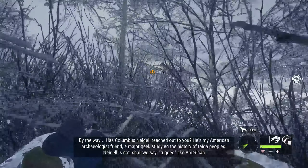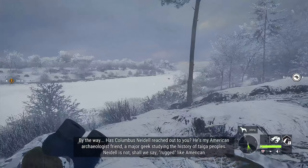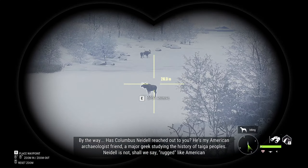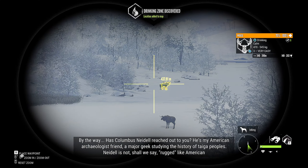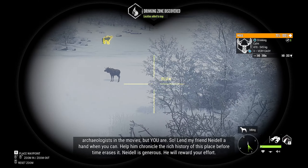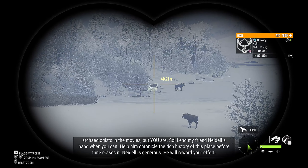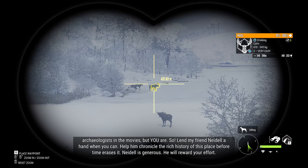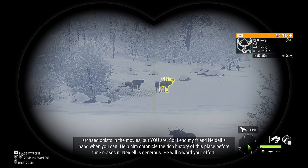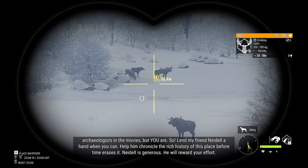By the way, has Columbus Neidale reached out to you? He's my American archaeologist friend, a major geek studying the history of taiga peoples. Neidale is not, shall we say, rugged like American archaeologists in the movies, but you are. So lend my friend Neidale a hand when you can. Help him chronicle the rich history of this place before time erases it. Neidale is generous - he will reward your effort.